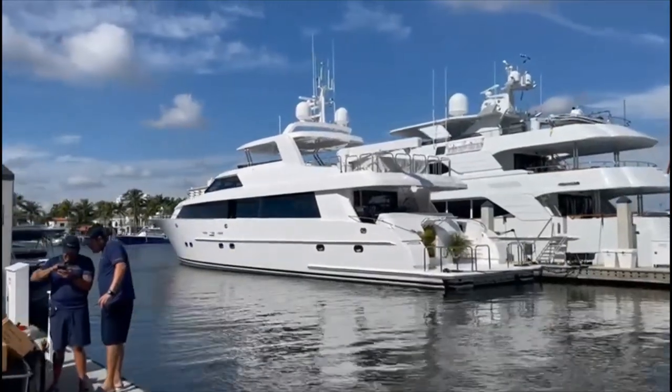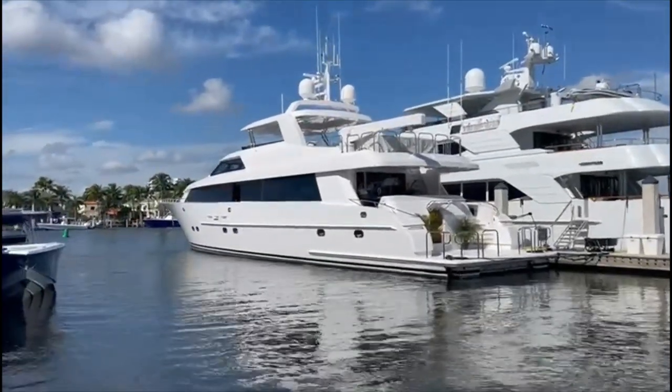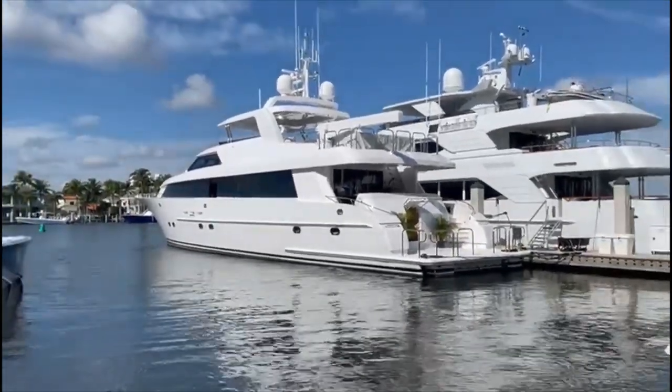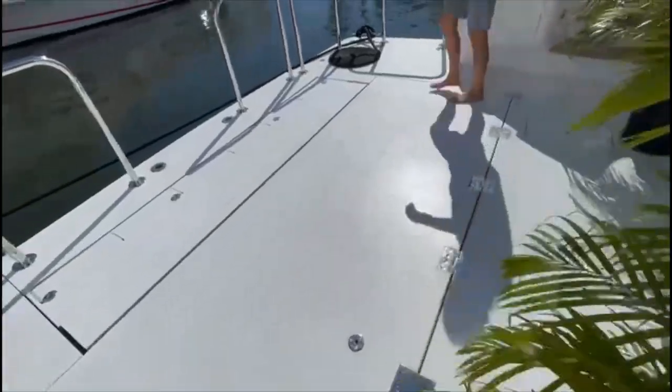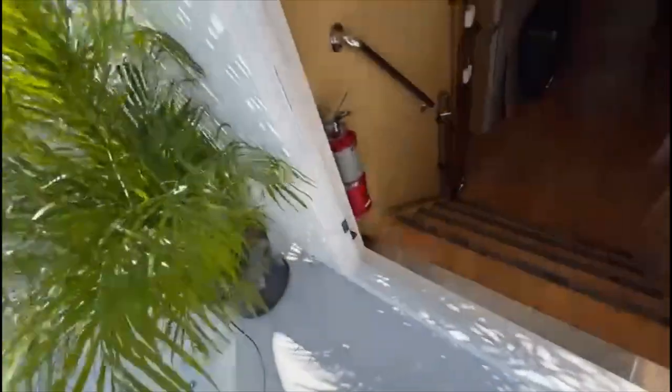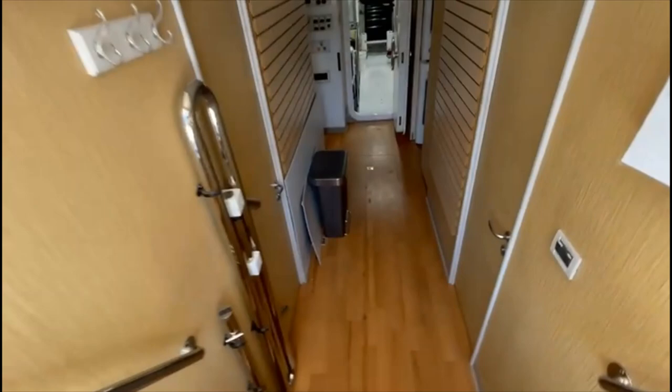Here is the North Coast. She looks remarkably similar to a Westport because she does have a Westport hull. This huge swim platform with this retractable stairway goes into the crew quarters.